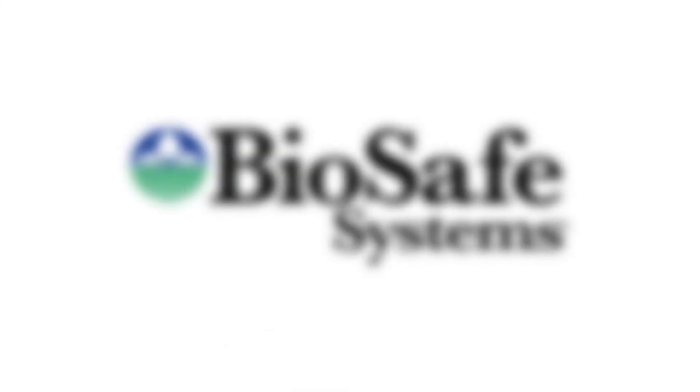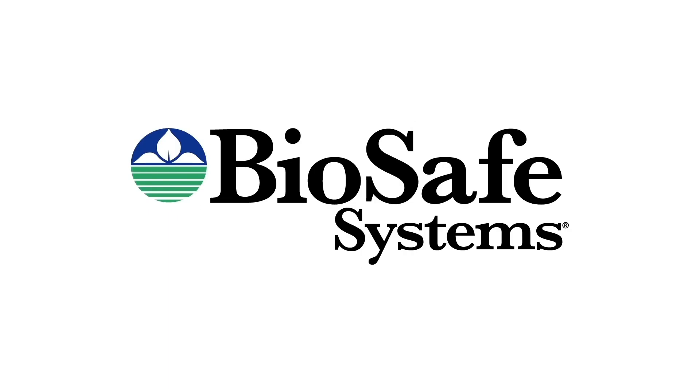Call or email BioSafe Systems today to learn how BioBuster can help your unique processing operation.